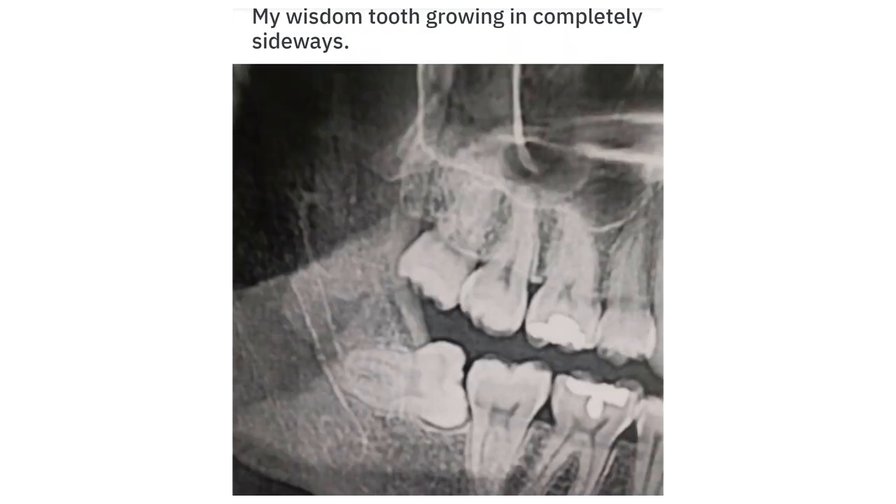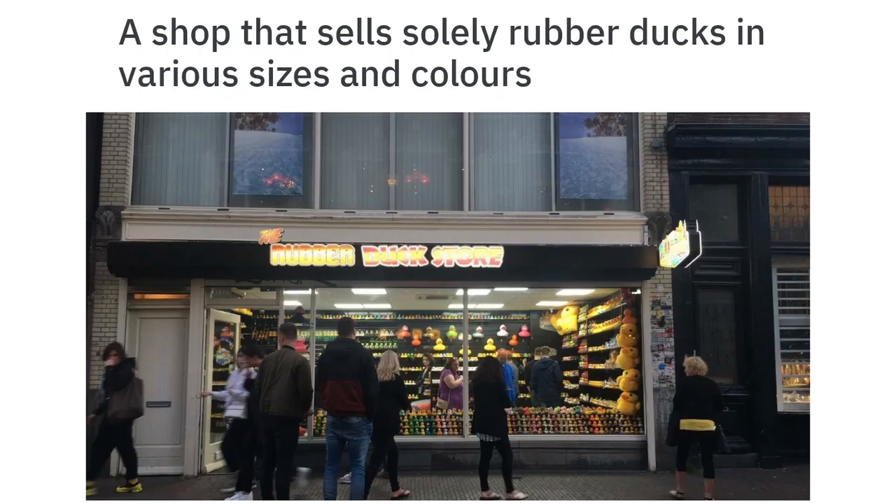My wisdom tooth growing in completely sideways. A shop that sells solely rubber ducks in various sizes and colors.